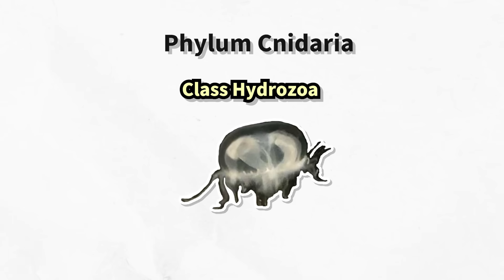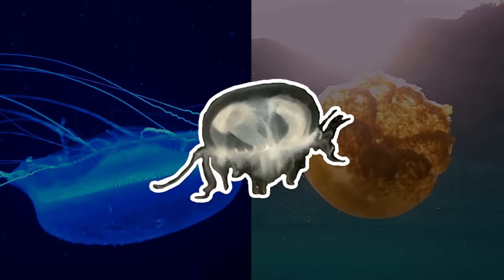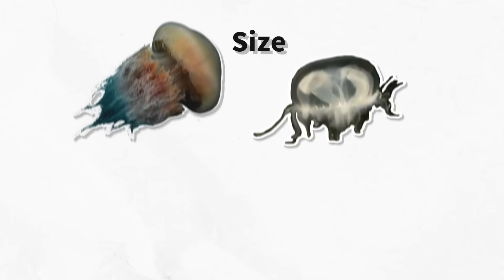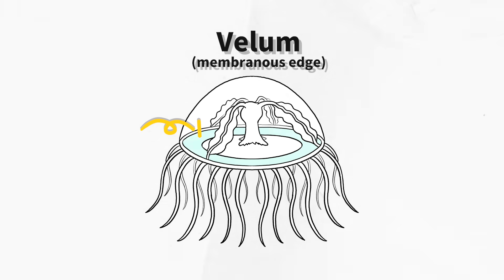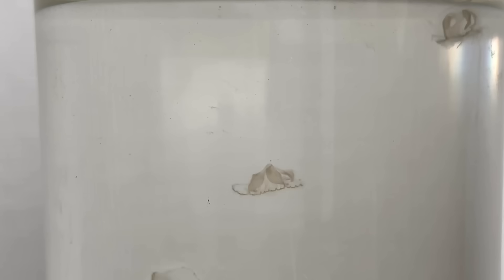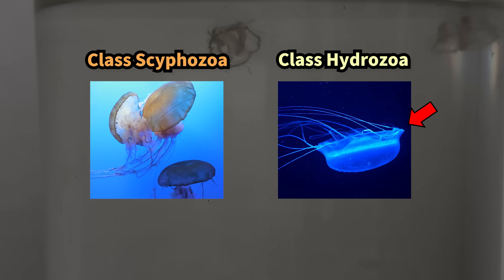They belong to the class Hydrozoa of the phylum Cnidaria, while the common jellyfish known as Aurelia aurita or Nemopilema nomurai belong to a different class called Scyphozoa. Within Hydrozoa, species that take on a jellyfish-like form are called Hydromedusae. Compared to true jellyfish, Hydromedusae are smaller, have thinner, more delicate bell tissue, and feature a special membrane on the underside called the vellum. The vellum helps push out water faster when the bell contracts, allowing them to swim more efficiently. Scientists can distinguish Hydromedusae from true jellyfish by this structure.